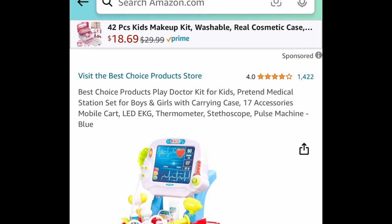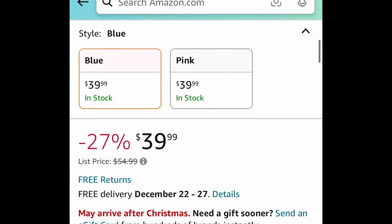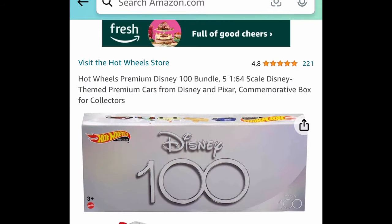Next one is by Best Choice — the play doctor kit for kids. This one is price-dropped to $39.99; regular price is $55. There's a pink one available too.